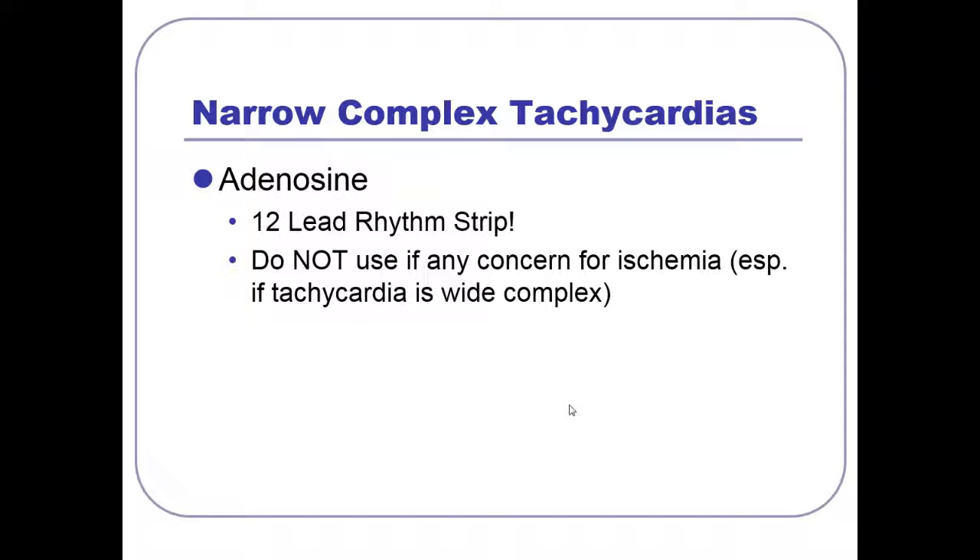Start adenosine at 6 mg, push it hard. If it doesn't work, go to 12. You may even need more. Be very careful giving adenosine if you have any concern for ischemia, especially with a wide complex tachycardia. Adenosine is also used as a stress test agent, so if someone's coming in with an MI and VT, giving adenosine is like giving them a stress test — not a good idea. If you have concern for ischemia, adenosine can cause decompensation. But for a narrow complex rhythm, you should pretty much go for it.